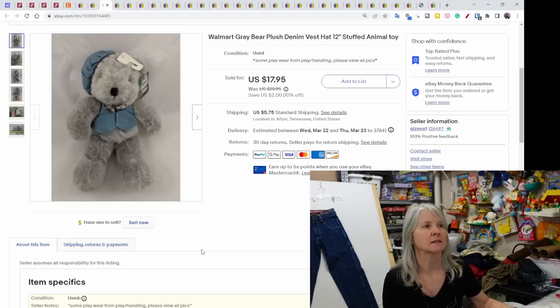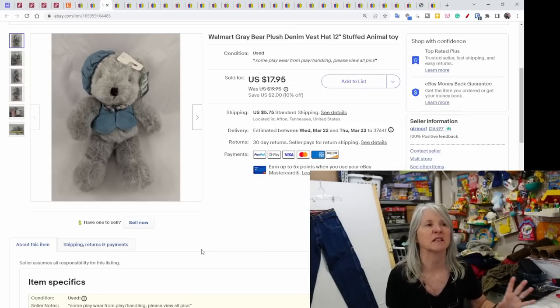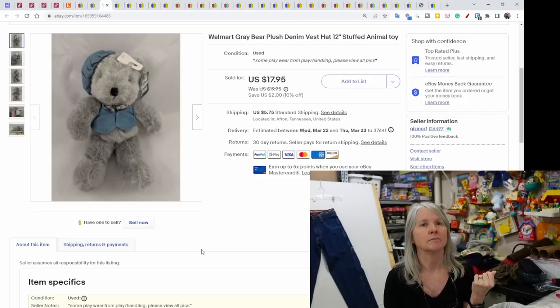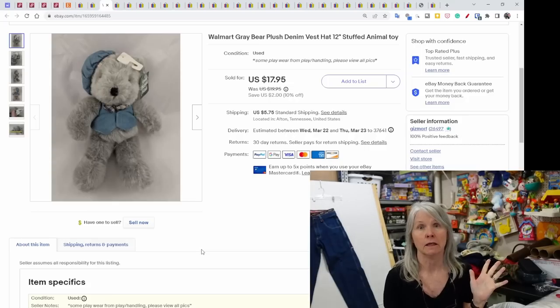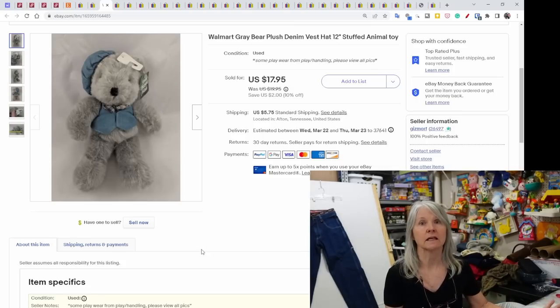A question came up in my comments asking if these are all of my sales — they're not. I pick certain ones to share if there's something unique about it or if it sold for a decent profit. Are my sales where I think they should be? No, but I'm doing good considering the issues I think eBay is having and not disclosing, as well as issues with the economy.